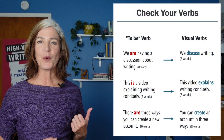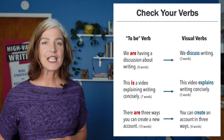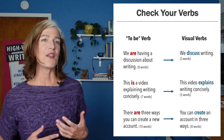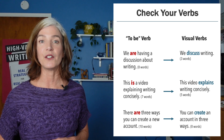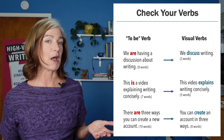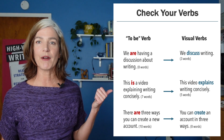Let's get some examples up on the screen to compare some different verb behaviors — which verbs usually make a concise sentence and which ones don't. If we look at what we have on the screen now, we might start to see a pattern. We are having a discussion about writing. This is a video explaining writing concisely. And there are three ways you can create a new account. None of those are grammatically wrong, none of them are bad, but none of them are super concise either. So what's going on with them?